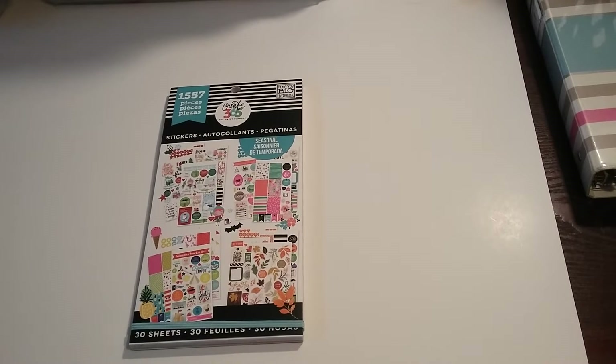Hi everyone, Ebony here. Welcome back to my channel. Today I'm just stopping in to show you this Create 365 book that I picked up yesterday from Michaels. It has 1,557 pieces in it. I actually used a Joann's coupon to receive 50% off, so I like paying $10 for this versus $20.